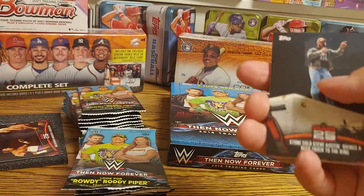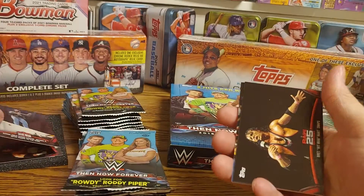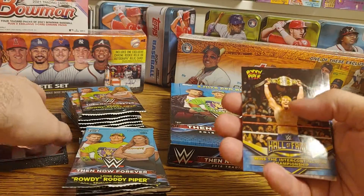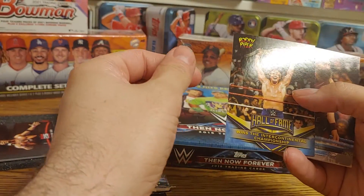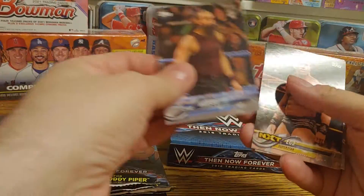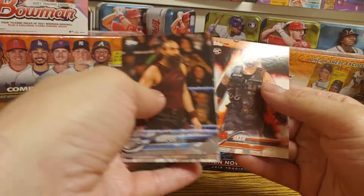We got Austin bringing the beer truck — classic moment — Bret Hart snapping, Rowdy Piper wins the Intercontinental Championship, a Harper card, EC3, Big Show, and a common card.